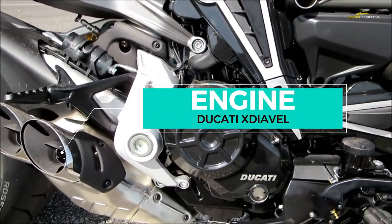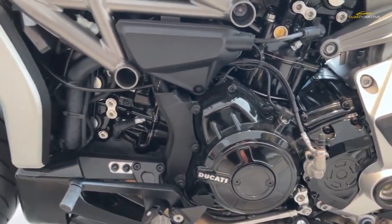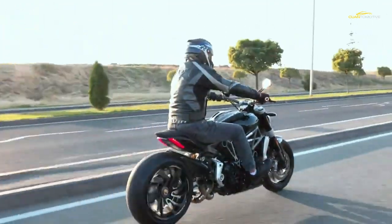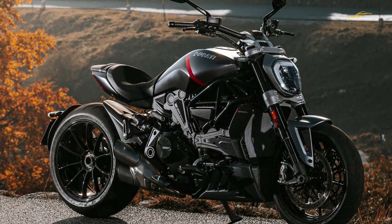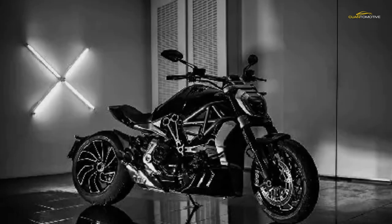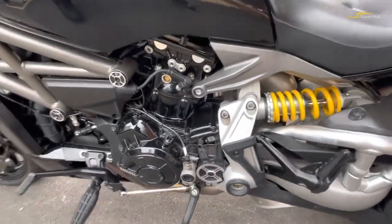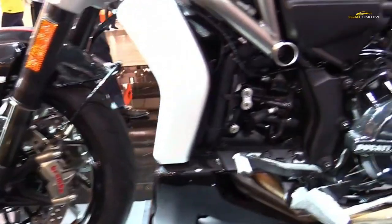The 1262cc 156 bhp V-twin installed in the X Diavel is essentially a new engine when compared directly to the Diavel or Multistrada 1200 DVT. The 1262 DVT motor produces peak power of 153 bhp at a lowly 5,000 rpm. Torque peaks at 95 ft-lb, but it produces 72 ft-lb at just 2,000 rpm. The engine features the desmodromic valve timing system first seen on the Multistrada 1200 DVT.